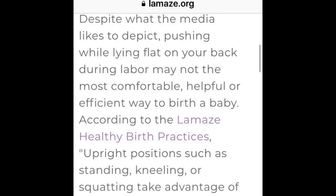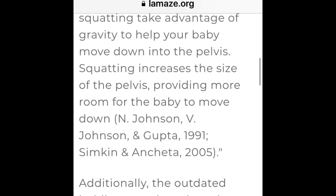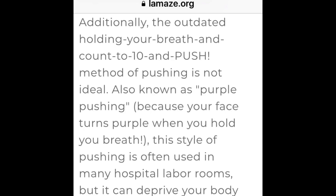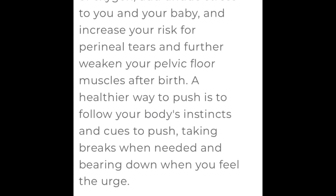A Lamaze International article discusses purple pushing. Despite what media depicts, pushing while lying flat on your back may not be the most comfortable, helpful, or efficient way to birth a baby. According to Lamaze healthy birth practices, upright positions such as standing, kneeling, or squatting take advantage of gravity to help your baby move down. Squatting also increases the size of the pelvis. The outdated 'hold your breath and count to 10' method — known as purple pushing because your face turns purple — can deprive your body of oxygen, add stress to you and your baby, increase risk of perineal tears, and further weaken your pelvic floor muscles.